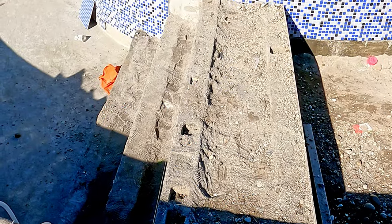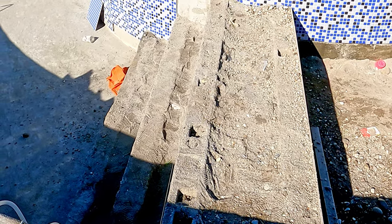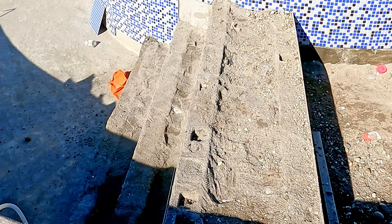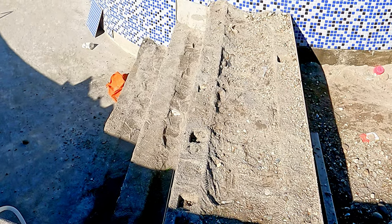The steps down from the shallow bit — they do look quite narrow to me. I'm going to ask whether we might be able to extend the tread on these steps a little bit.